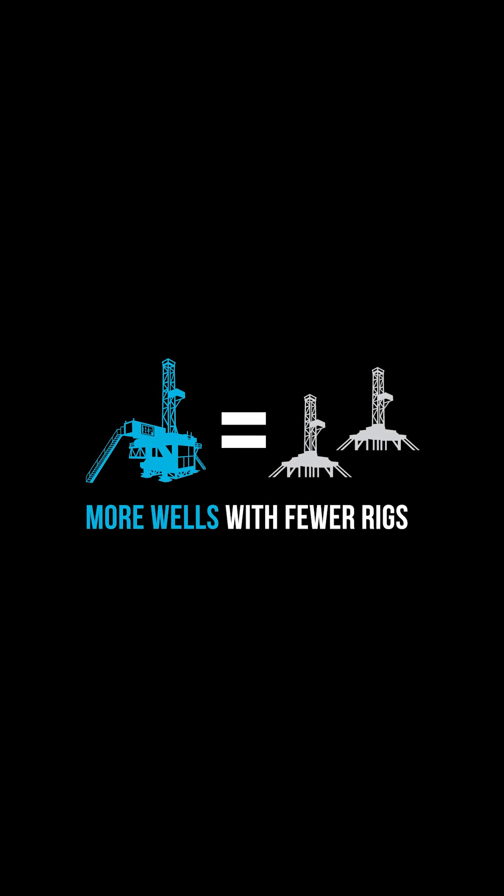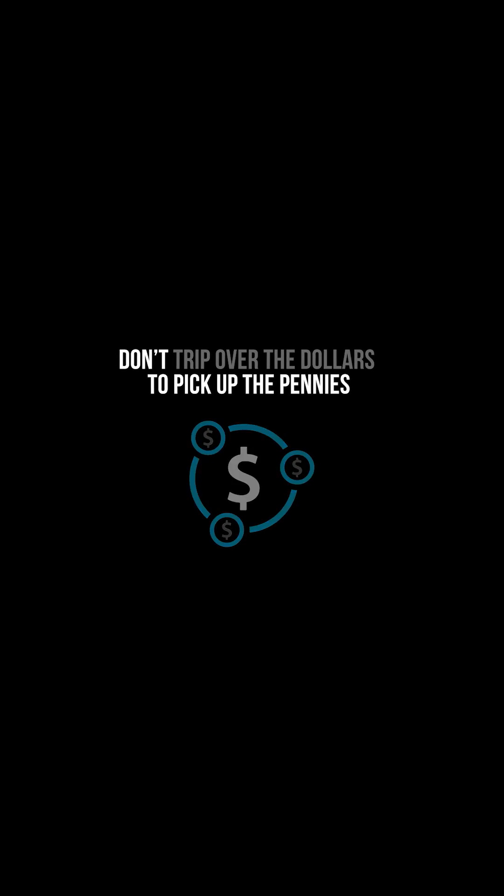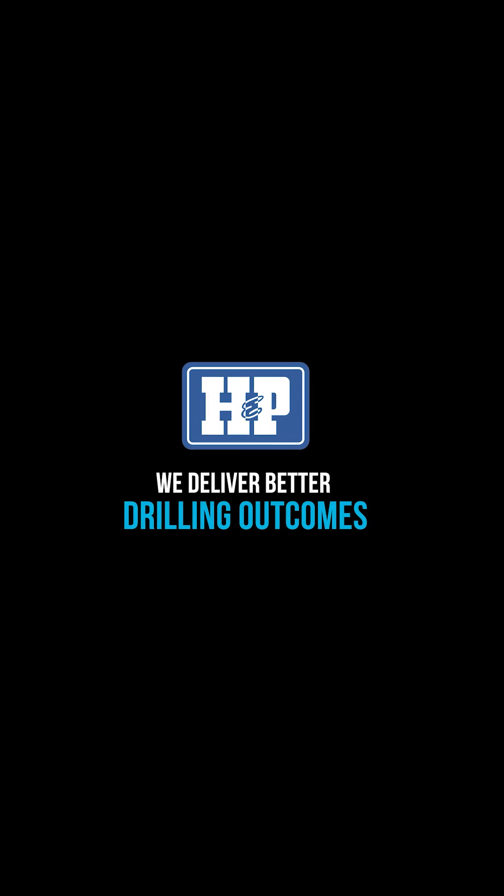That is a 22% increase in overall production. The FlexRig can drill more wells with fewer rigs. So don't trip over the dollars to pick up the pennies. Contact H&P and start achieving better drilling outcomes.